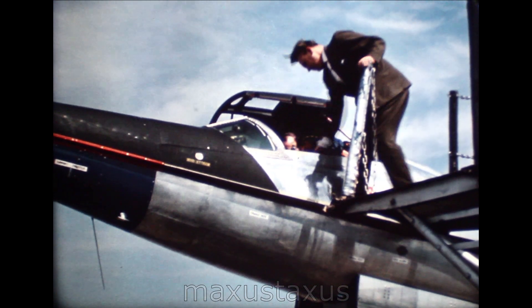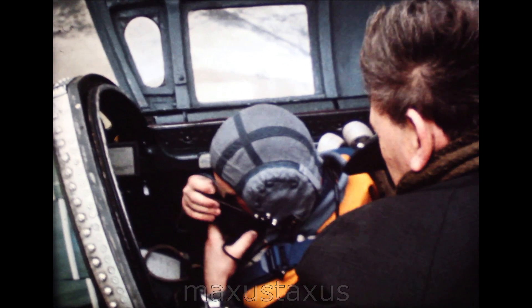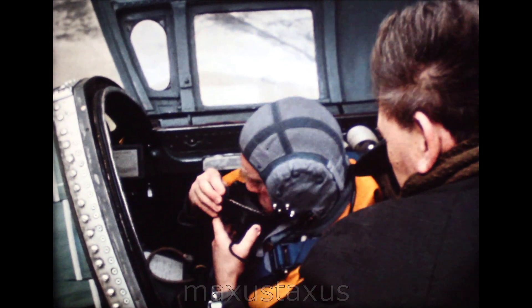The 221 has been specially equipped and instrumented for use by the Royal Aircraft Establishment in a basic research programme.